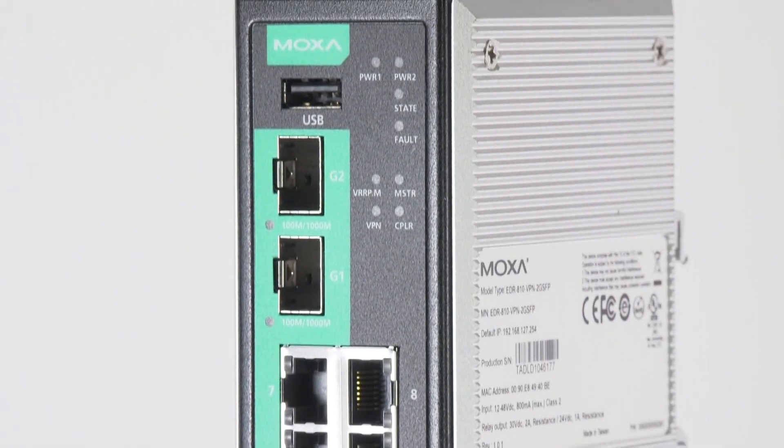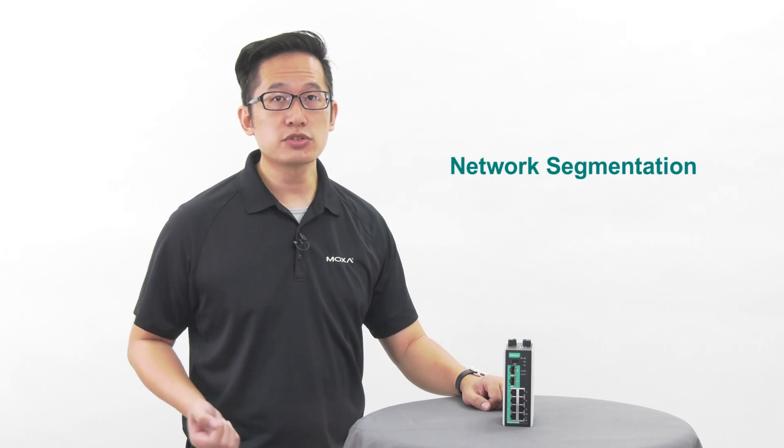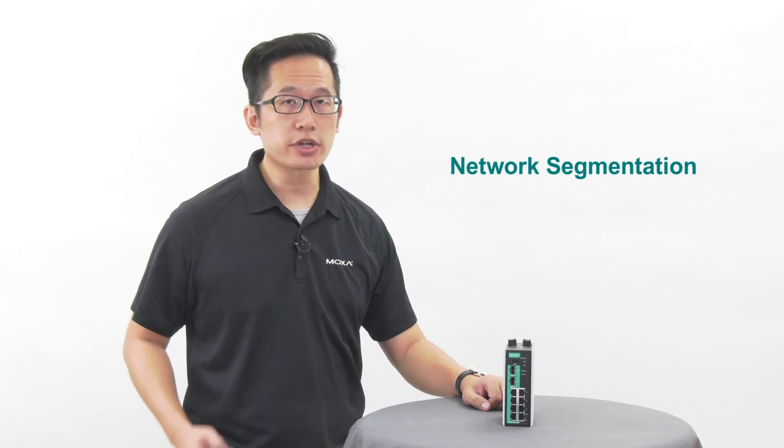Let's take a look at what you can do with the EDR810. First, let's see how the EDR810 can use network segmentation to keep network issues contained.